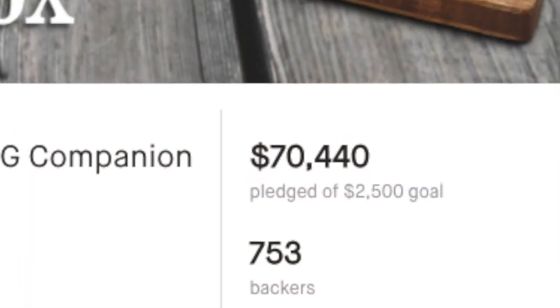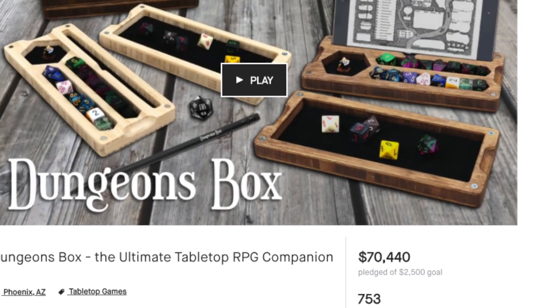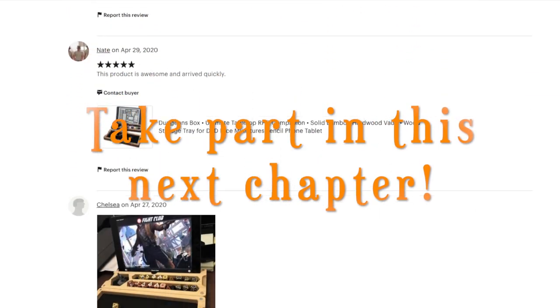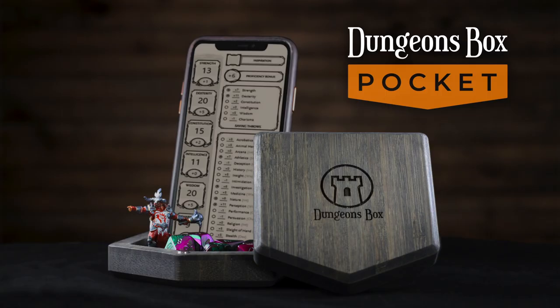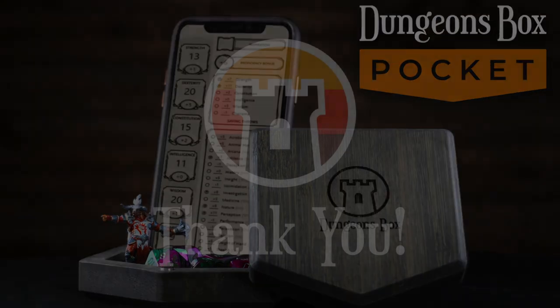Last year, over 750 backers helped bring the original Dungeons Box to life. Since then, we have had a year to perfect our craft and have shipped thousands of Dungeons Boxes to gaming tables all over the world. Thank you so much for your continued support of local craftsmen. With your help, we can make Dungeons Box Pocket a reality as well. Thanks again for visiting our Kickstarter and for supporting Dungeons Box.